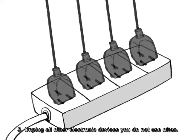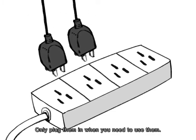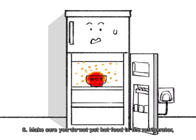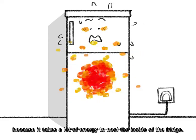5. Unplug all other electronic devices you do not use often. Only plug them in when you need to use them. 6. Make sure you do not put hot food in the refrigerator, because it takes a lot of energy to cool the inside of the fridge.